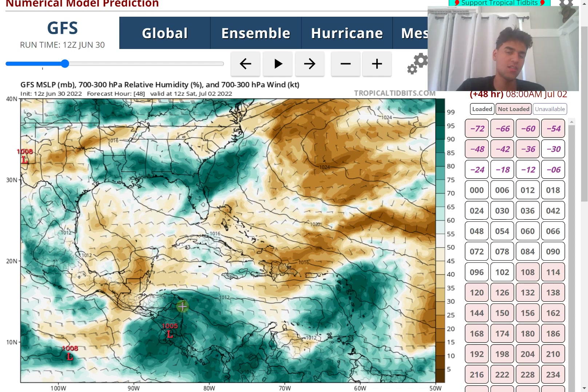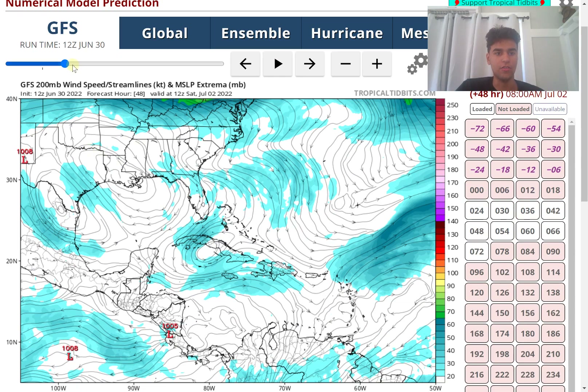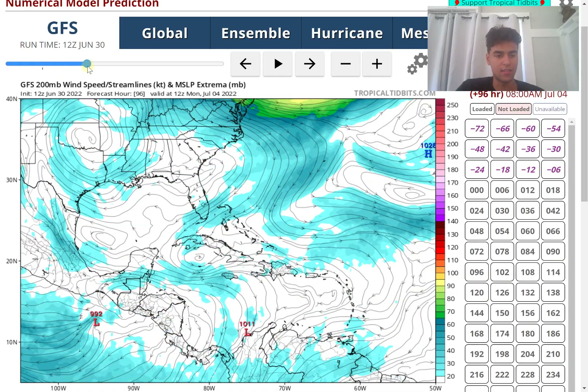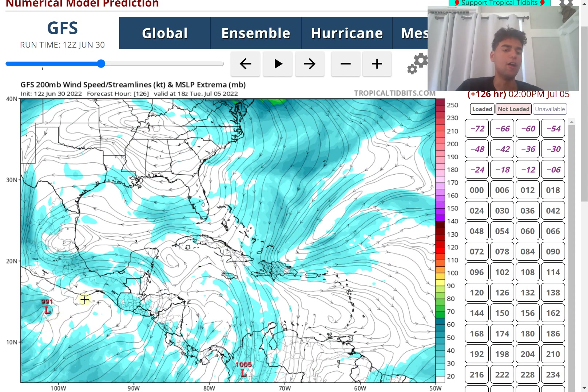The biggest impact with this storm will be the heavy rain threat. Heavy rainfall will extend over Costa Rica, Nicaragua, and even portions of Panama. If you're close to a flood zone in any of these areas, flooding is likely. The storm carries a lot of moisture, as shown by the humidity maps. Looking at wind shear, it will be very light as the storm moves westward, allowing it to organize more. Beyond that, we will see this storm strengthening quite significantly to almost hurricane status.